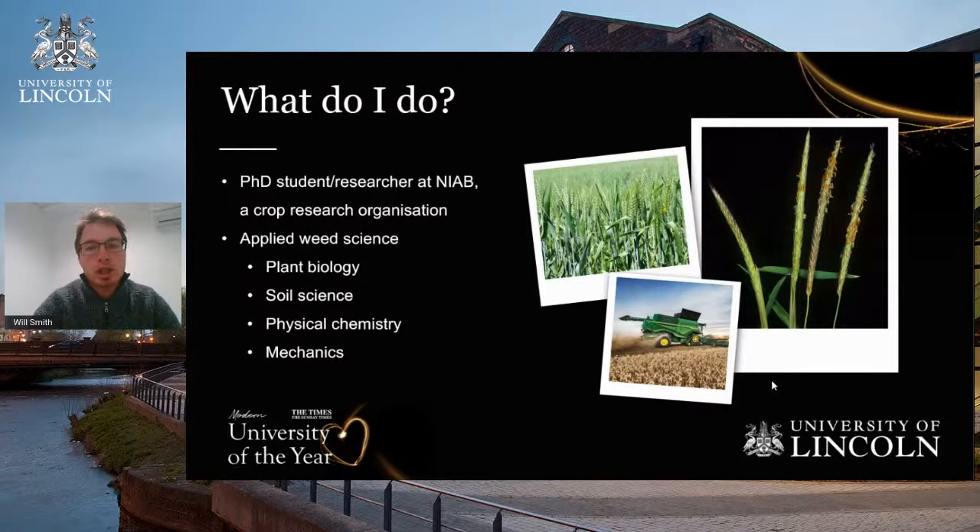Weed science involves several elements: plant biology — when and how plants emerge, grow, and interact with the environment; soil science, which supports plant growth and influences which weed species emerge; physical chemistry, where we use herbicides and other chemicals to control weeds; and mechanics, as I'm using mechanical control with tractors and implements that require an understanding of how that influences weed control. It's really diverse, which is exciting.